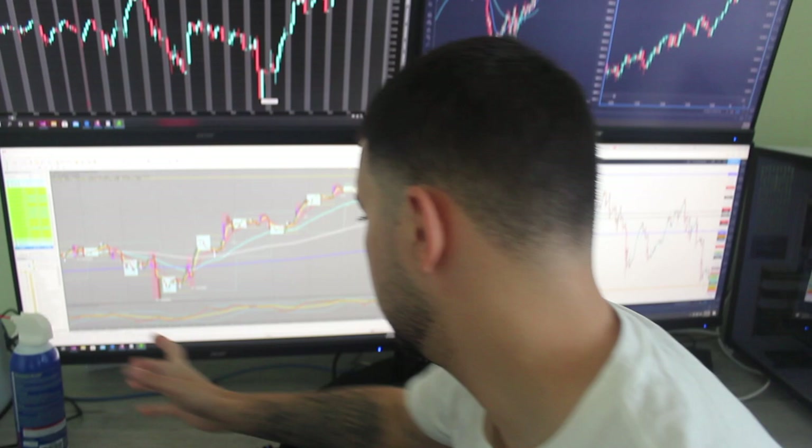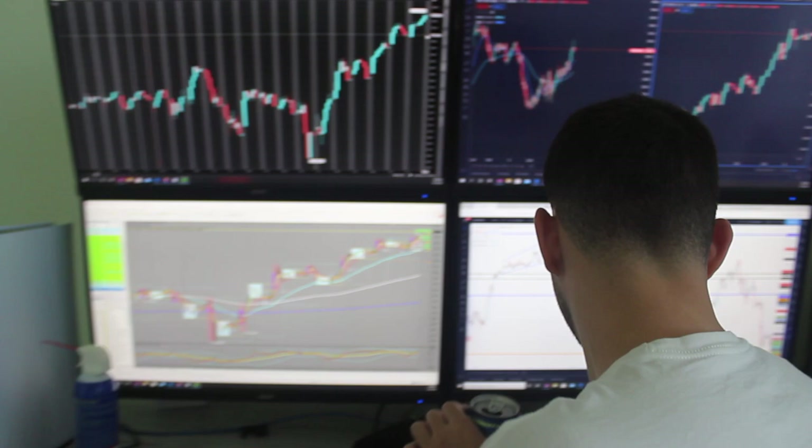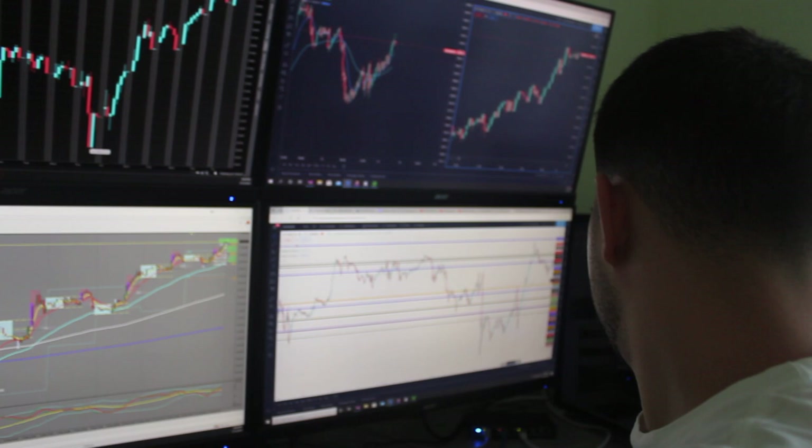Let's get into it. Also, G Fuel for all my gamers — incredible. So, we're gonna go into the chart. We'll go into the 20-minute timeframe.